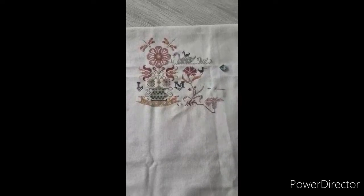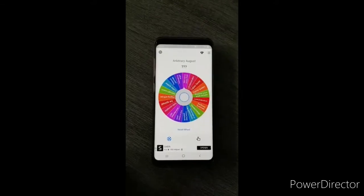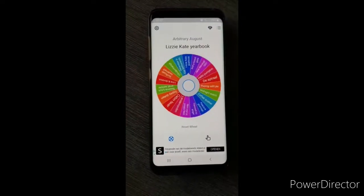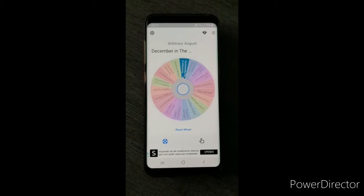I'm going to spin my wheel — one moment please. And it landed on: December in the Netherlands!